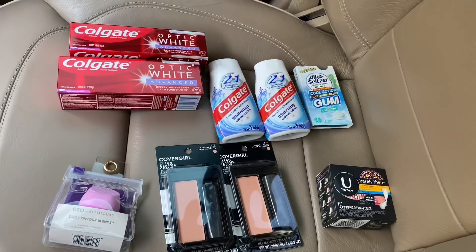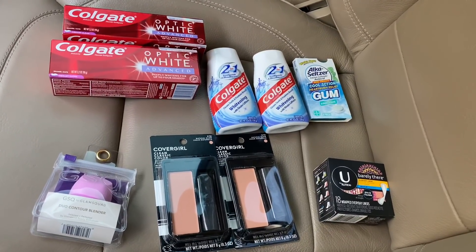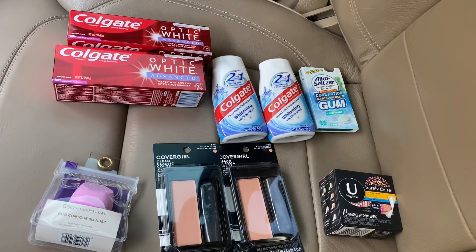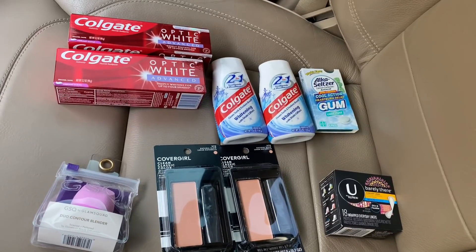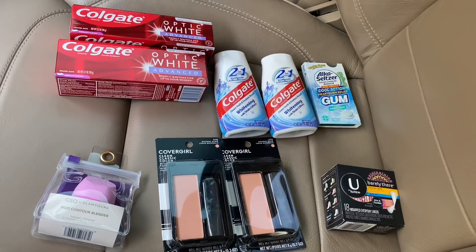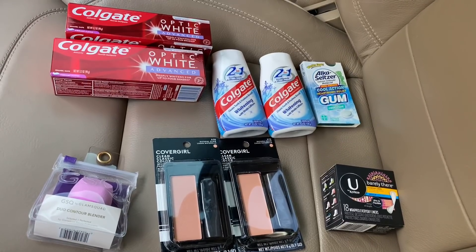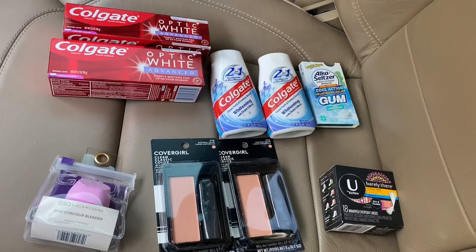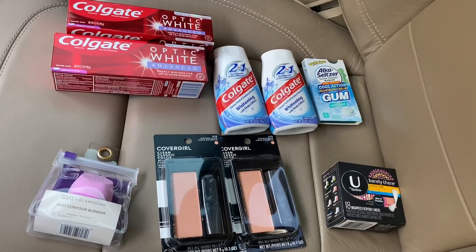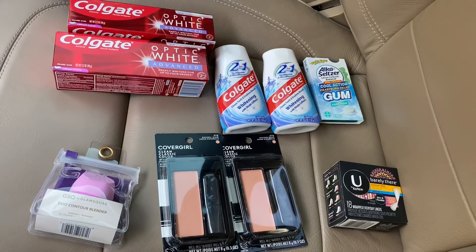I'm back in the car from CVS. This is a small haul. I picked up the Colgate Optic White — buy two, get a $4 extra buck, priced at $5.99 — paired with a lot of CRTs. The Colgate two-in-one is priced at $3.49, buy two get a $4.50 extra buck, paired with the optic white deal. The Alka-Seltzer gum was $2.99, used a $2 off paper coupon making it $0.99. The U by Kotex was $1.89, used the $1.50 off CRT making it $0.39.